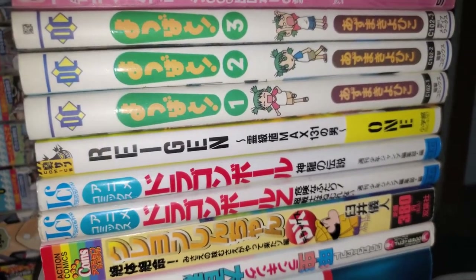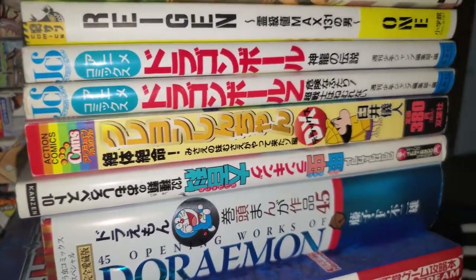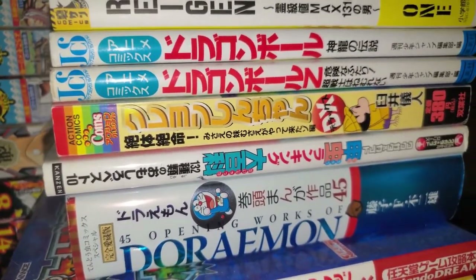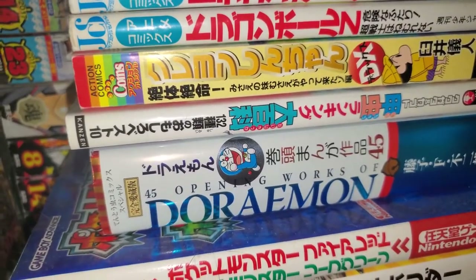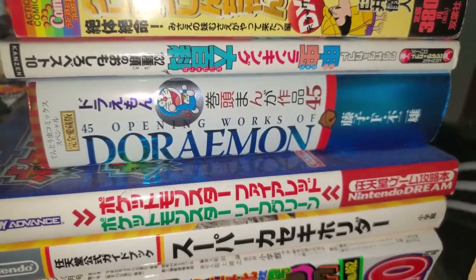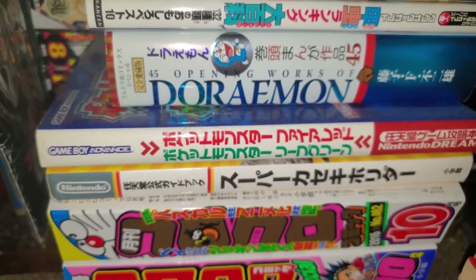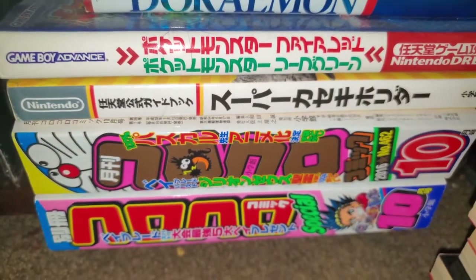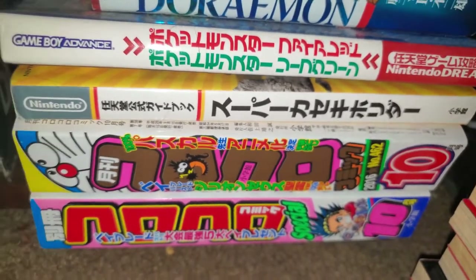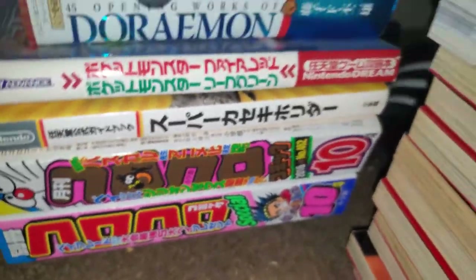The Mob Psycho 100 Reigen side story, some Dragon Ball character books, a Crayon Shin-chan book, Doraemon, a Pokemon FireRed and LeafGreen guidebook, a guidebook for Fossil Fighters, and two random issues of Corocoro — the children's manga magazine in Japan.